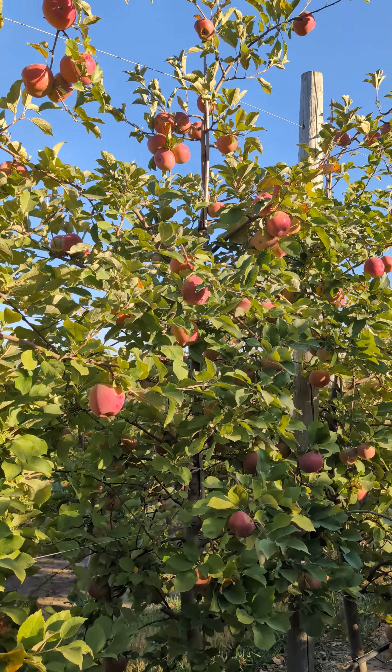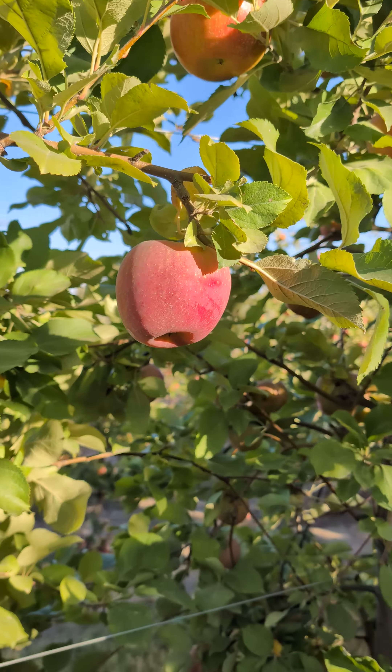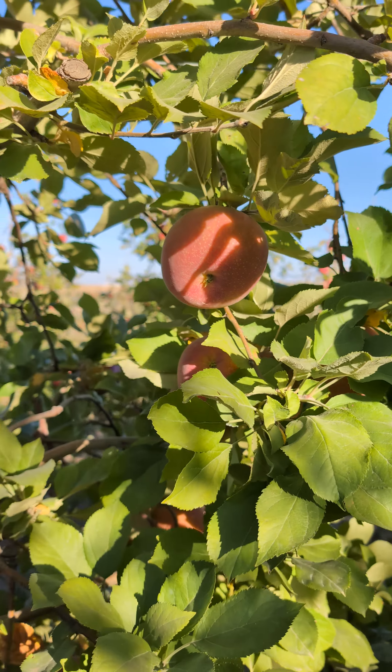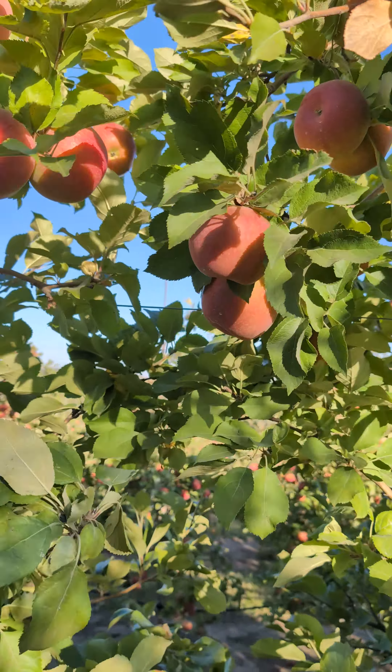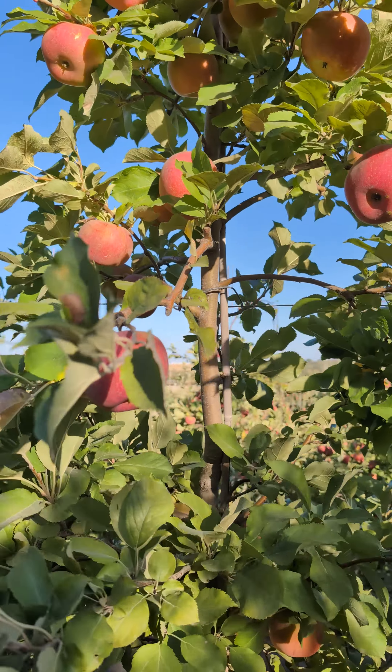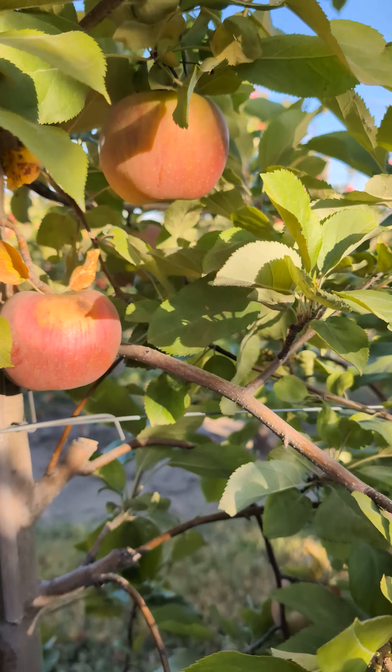And these trees are loaded. There are a lot of apples here, a lot of beautiful Evercrisp apples. This is a super popular variety. It's almost like the late season Honeycrisp, I like to say. It's a little bit different taste, but it has that nice, crisp, crunchy texture, and just super sweet and delicious.